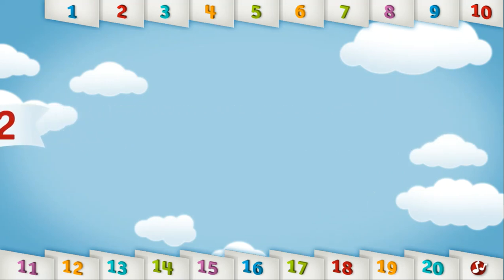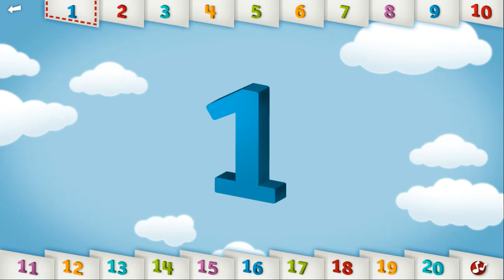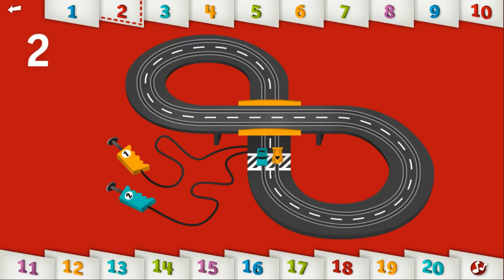Let's count to 2. 1, 2. Can you race two cars around the track? You're super fast!